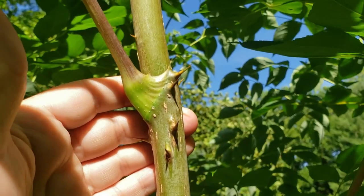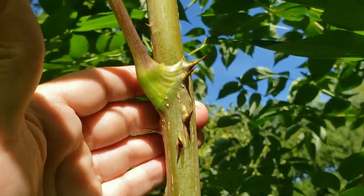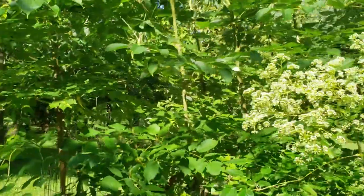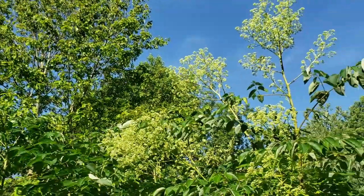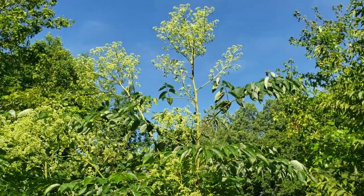This tree definitely earns its name. It has very strong thorns or spikes all along the stem. It tends to be quite a small tree that perhaps gets 25 or 30 feet tall, and right now it's the middle of July and this little tree is getting ready to bloom.